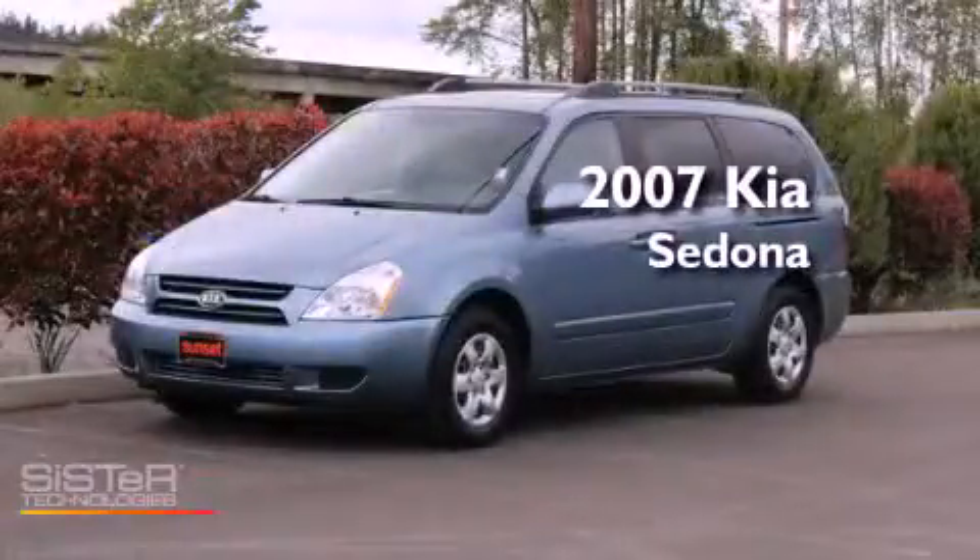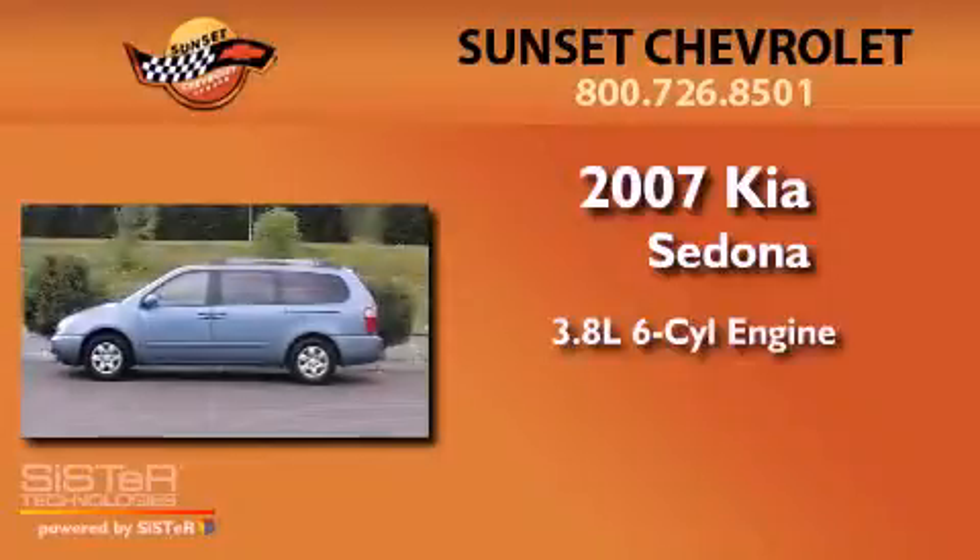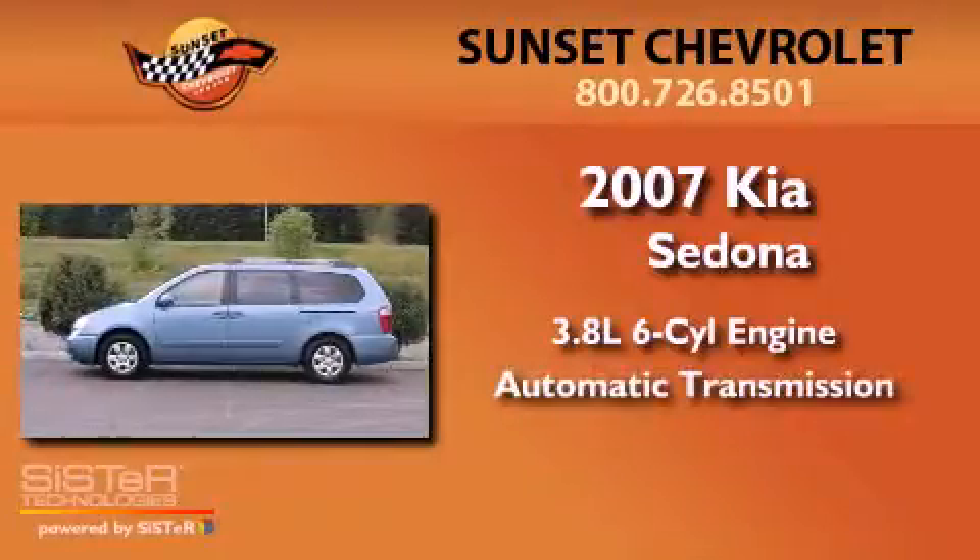This is a 2007 Kia Sedona. It has a 3.8 liter six-cylinder engine and an automatic transmission.